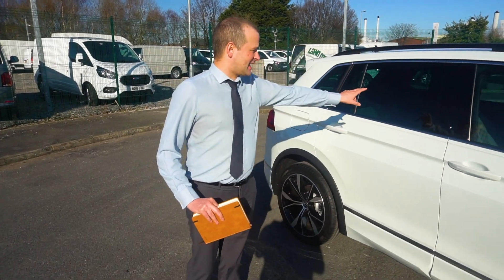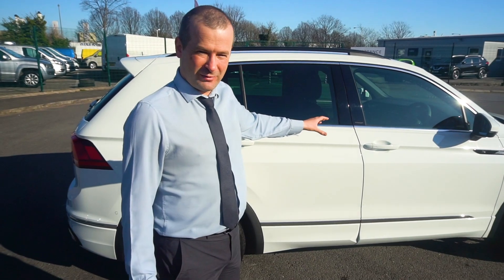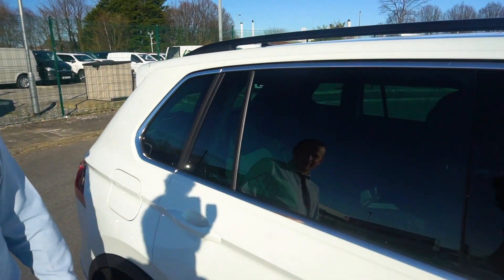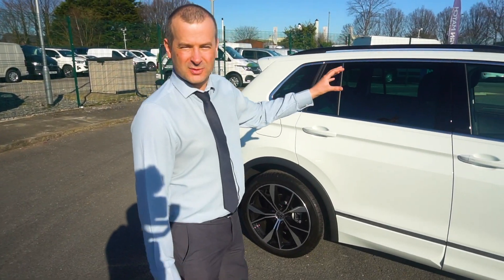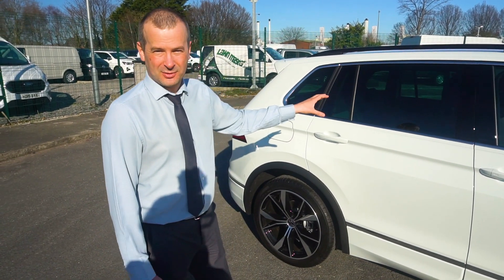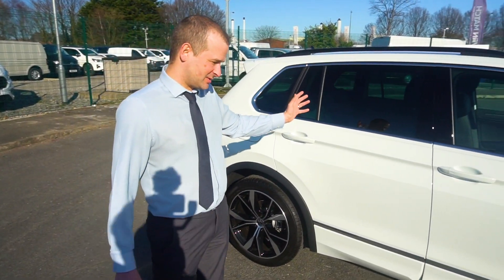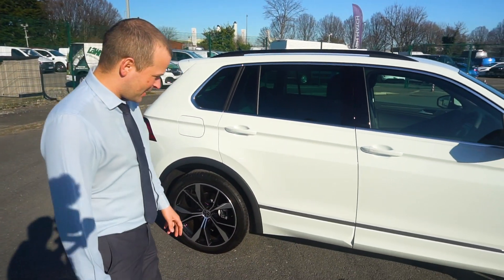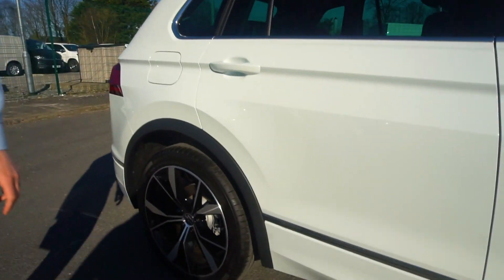Privacy glass from the rear pillars onwards — it's manufacturer privacy glass so you can see through it, just about apparent. A lot of customers like to get their own privacy glass fitted afterwards, because they can get it a lot darker within the legal limits. But it's a pretty good standard spec. There's also a nice chrome trim feature which just breaks the car up a little bit, as it's quite a tall car.